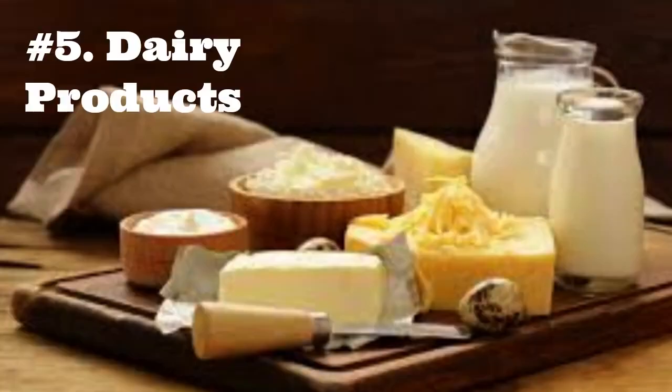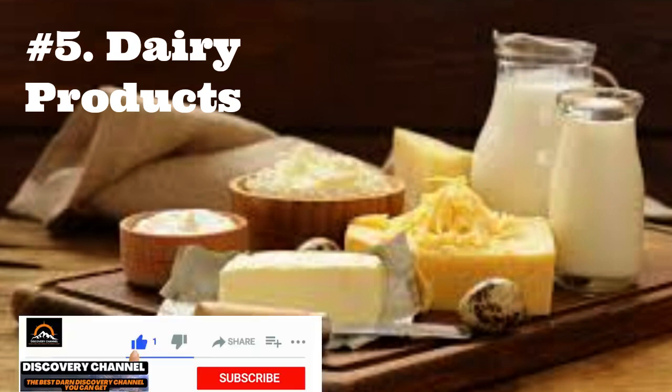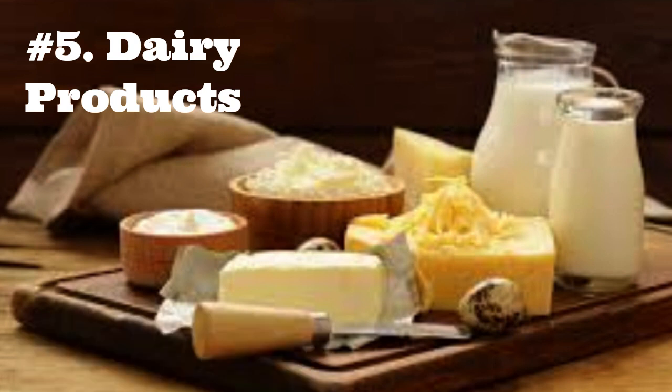5. Dairy Products. Dairy products such as milk, cheese, plain yogurt, or ice cream are generally safe for German Shepherds in minimal quantities. However, eating too much dairy can cause diarrhea or vomiting. This is because dogs have low lactase levels, a digestive enzyme that breaks down the sugars in dairy products. Dogs with lactose intolerance should not eat dairy products.